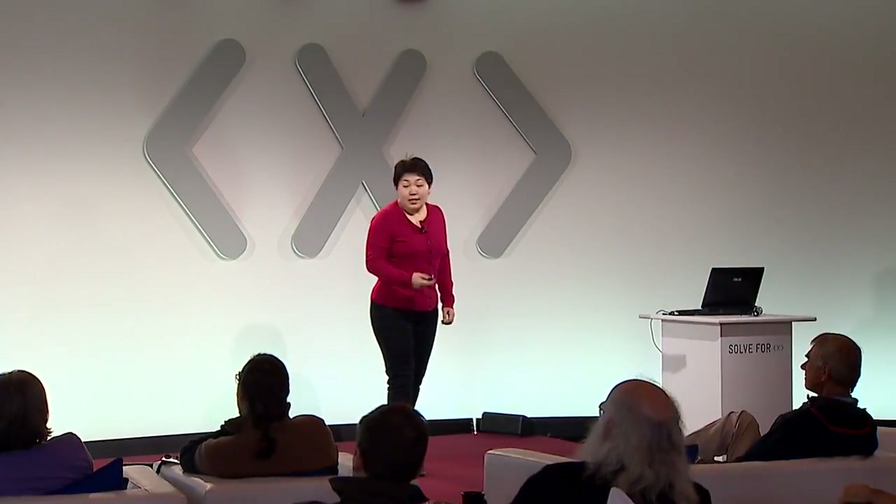Good morning everybody. My name is Asya Sardbaeva and the topic I will talk about today is making vaccines thermally stable at room temperatures. Before I go into talking about this problem, I just wanted to tell you a very short story about how I came up with this idea.